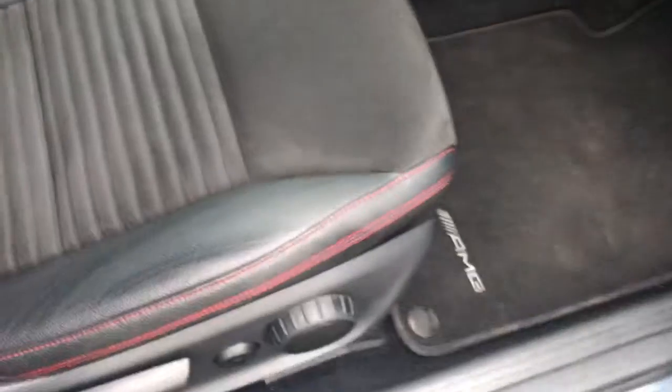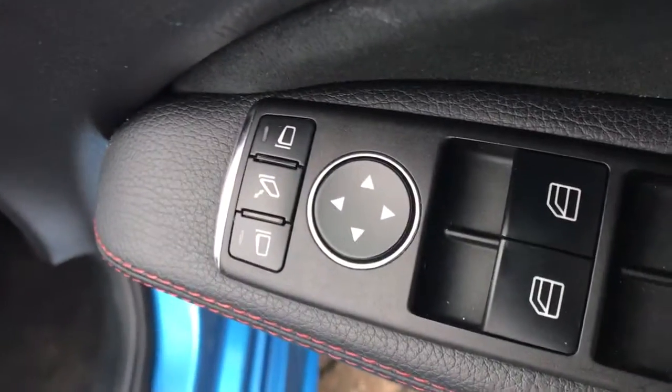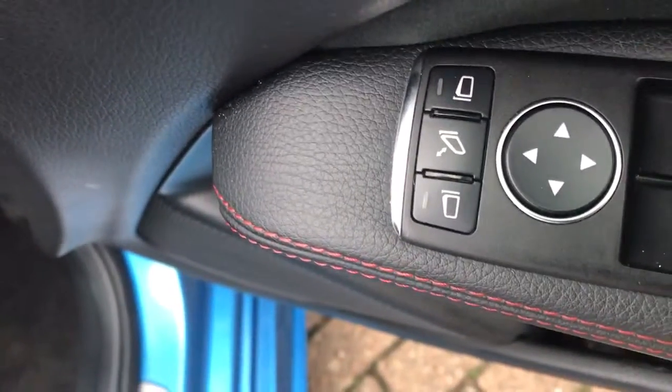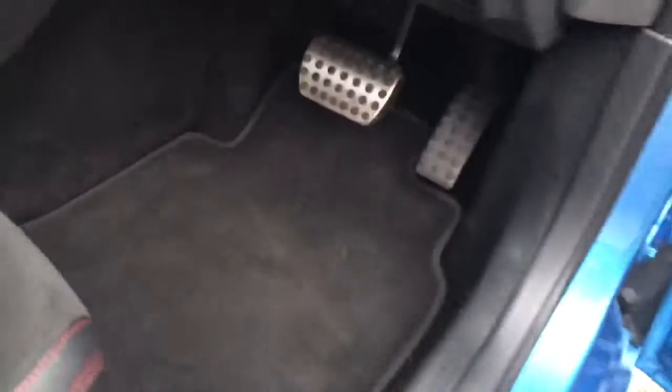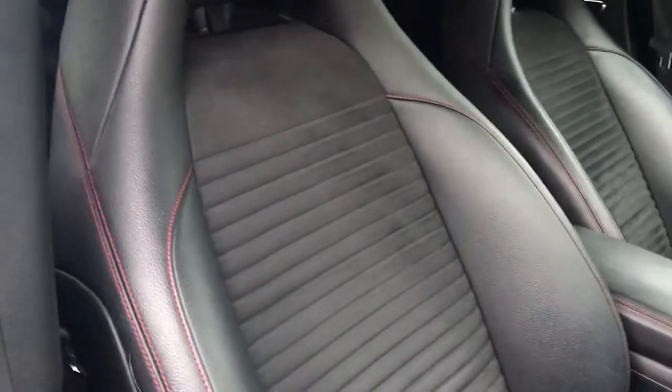Going to the interior. It's got the Mercedes-Benz kick plates and all the AMG carpet mats. Front and rear electric windows, electric power-fold door mirrors, automatic lights. You can see it's half leather — leather sports interior with a red piping.